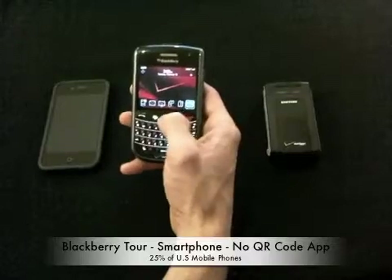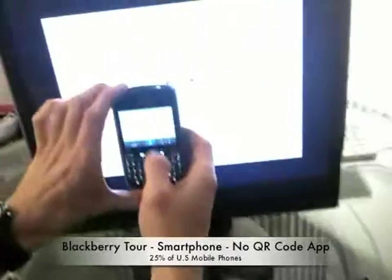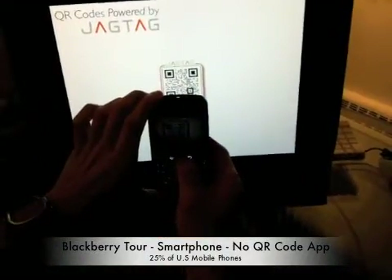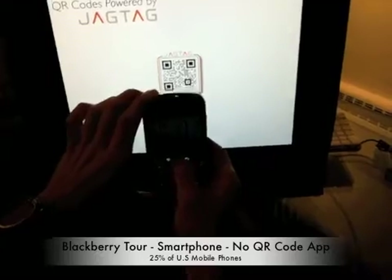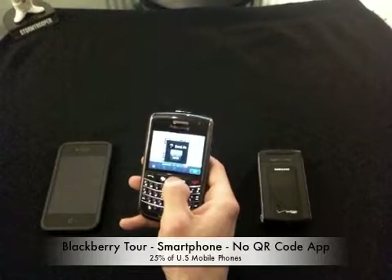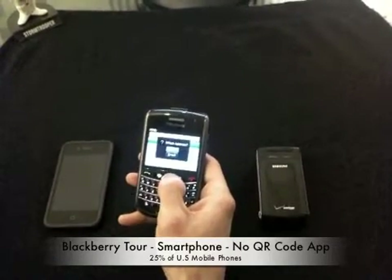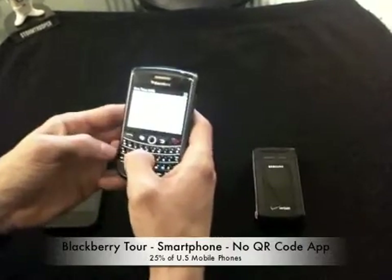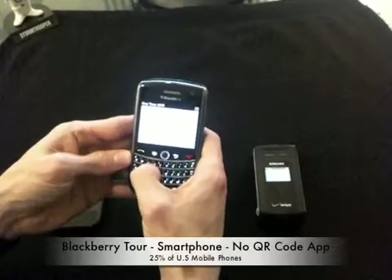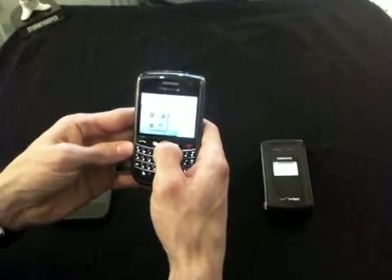So, we're going to open up the camera on this device, go up to our JAGTAG powered QR code again, and take a picture. And now send it into the JAGTAG server — same short code, which is 524-824, and send.